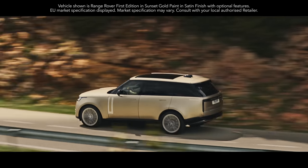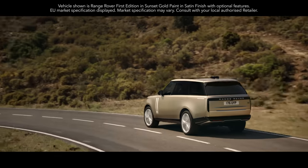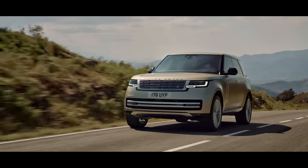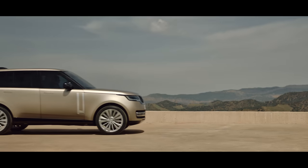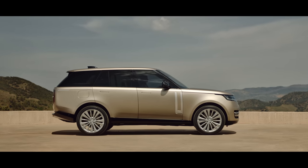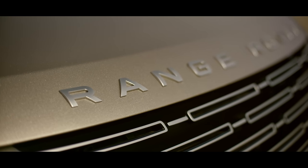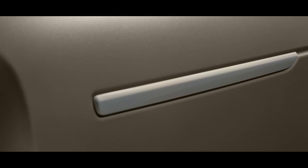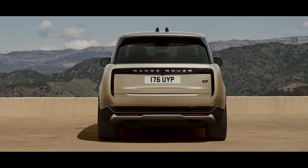New Range Rover. It leads by example with its breathtaking modernity, peerless refinement and unmatched all-terrain capability, and is the most desirable Range Rover ever created. Flush joints, removal of finishers and clean, expansive surfaces take Land Rover's modernist design philosophy to new levels of emotional engagement.